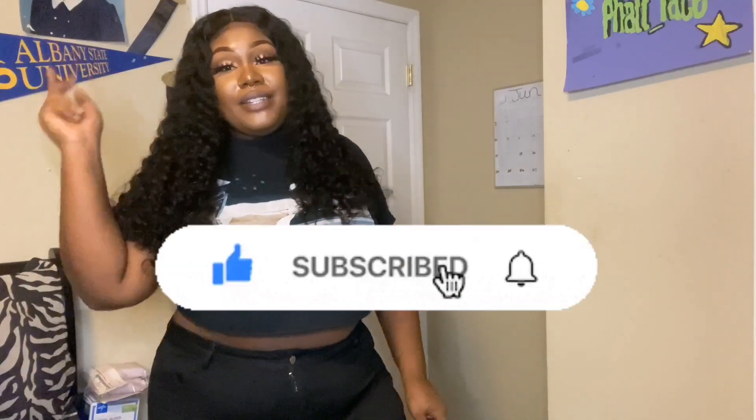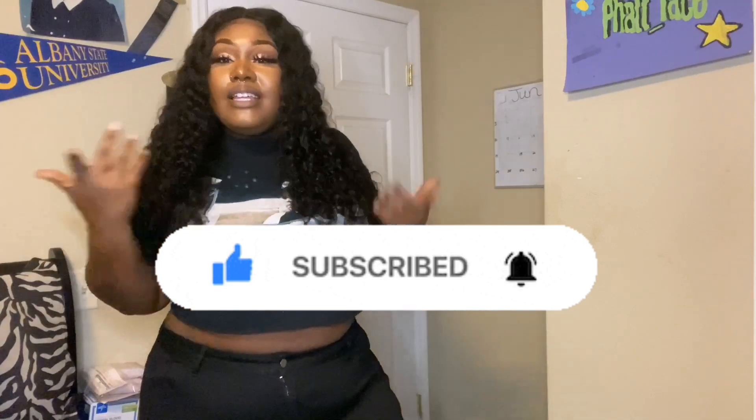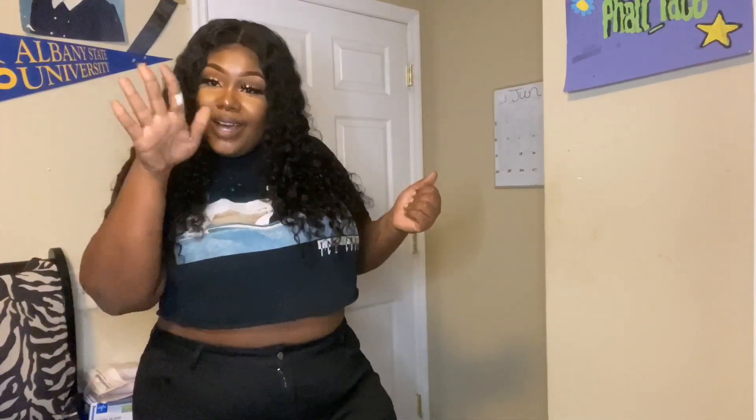Hey you guys, welcome back to my channel! If you are new, make sure y'all hit that subscribe button and turn on your post notification bell so you'll be notified when I post a video.